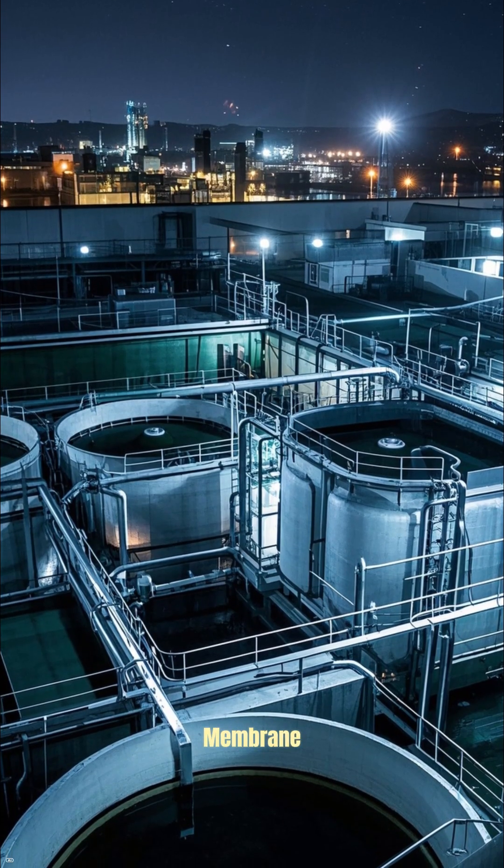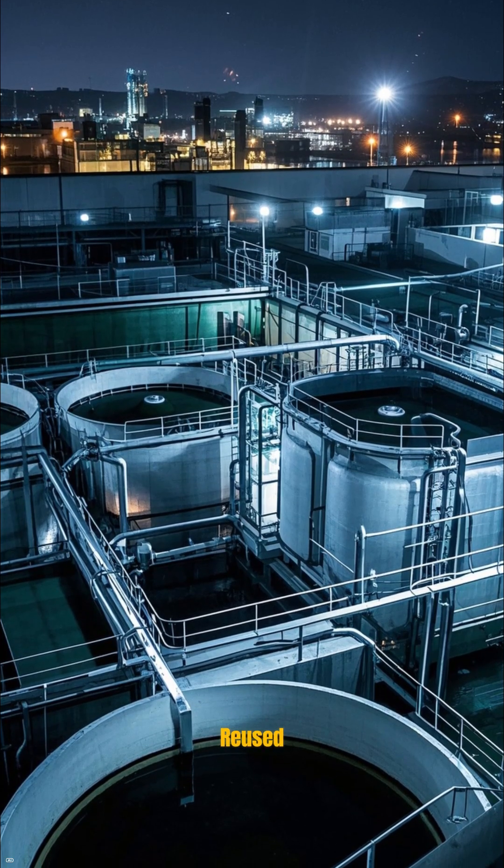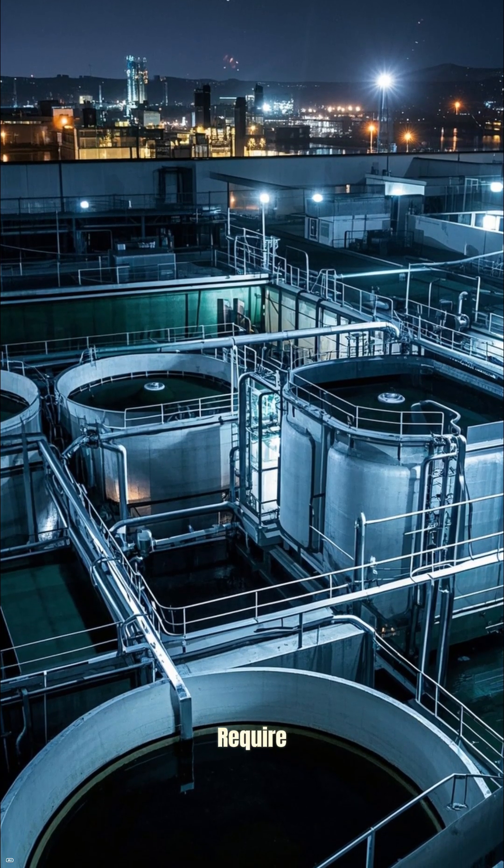It uses a process called membrane bioreactor technology to purify water to the point where it can be reused in industrial processes that require pure water.